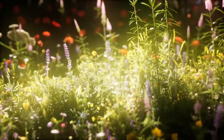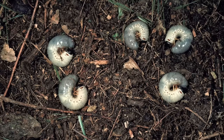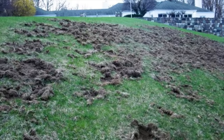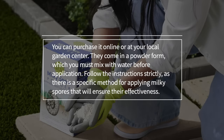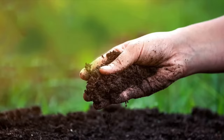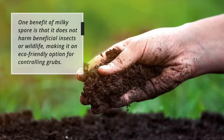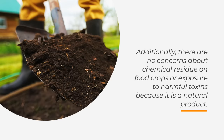These helpful creatures can reduce pest populations in your garden ecosystem while promoting healthy soil ecology. 3. Treat infestation with Milky Spore. Milky Spore is a disease that infects and kills garden grubs. This organic insecticide contains bacteria that specifically target Japanese beetle larvae, a common type of grub in lawns and gardens. Milky Spore infects the larvae with the bacteria, causing them to die within a few days. When applied to the soil, Milky Spores multiply and spread, providing long-term control for up to 20 years. You can purchase it online or at your local garden center. It comes in powder form, which you must mix with water before application. Follow the instructions strictly, as there is a specific method for applying Milky Spores that will ensure their effectiveness. One benefit of Milky Spore is that it doesn't harm beneficial insects or wildlife, making it an eco-friendly option. Additionally, there are no concerns about chemical residue on food crops because it's a natural product.